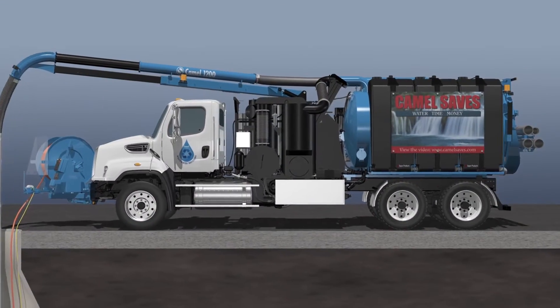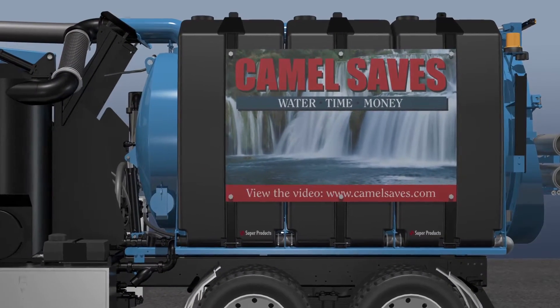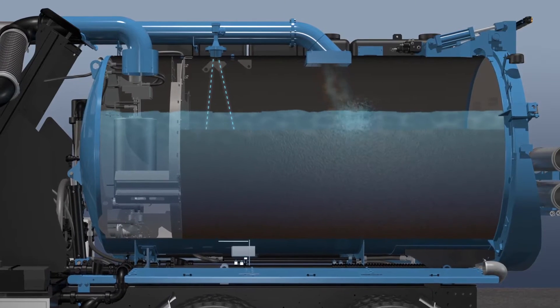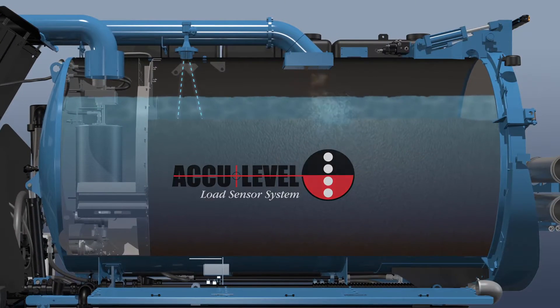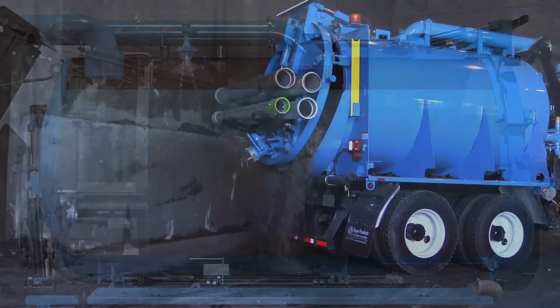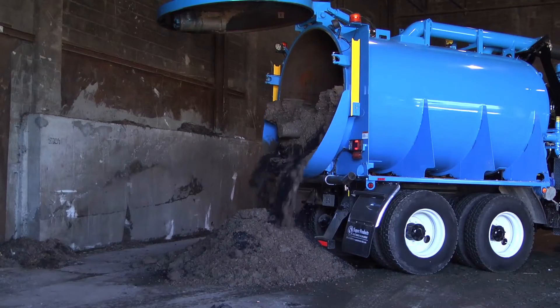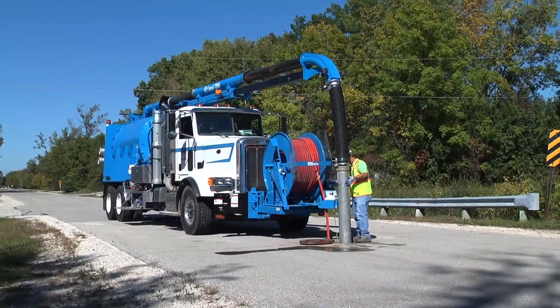When the 12-yard collector body finally reaches full capacity of compacted dry material — a result of the unit's ejector plate and dewatering capability — Super Products' AccuLevel Sensor will let you know it's time to unload. After the quick, easy-to-use ejection unloading process, the CAMEL is ready for more non-stop, continuous sewer cleaning action, again without the need of fresh water.